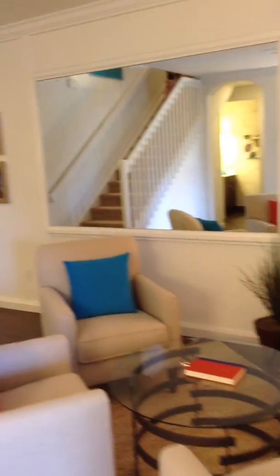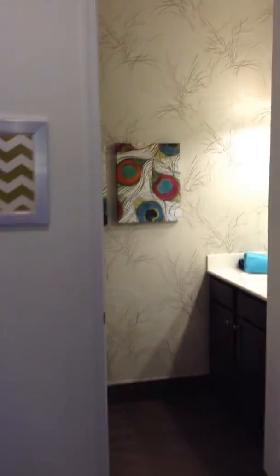When you come into the living room, right down this hallway here is the powder room.